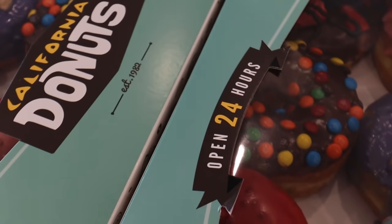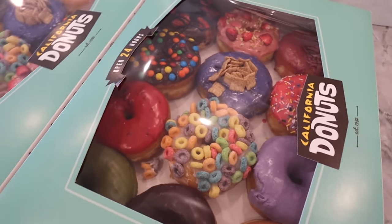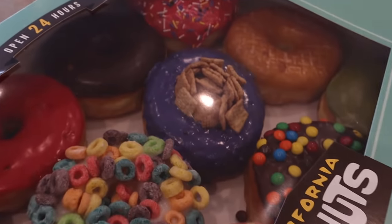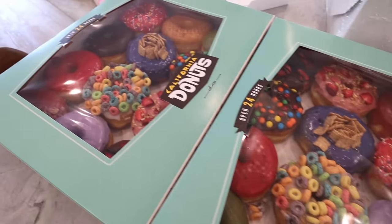California Donuts, open 24 hours a day — honestly, even at like three in the morning still has a line. This is like one of the best places in LA, I personally think. Thank God these look delicious because we have 24 of them.